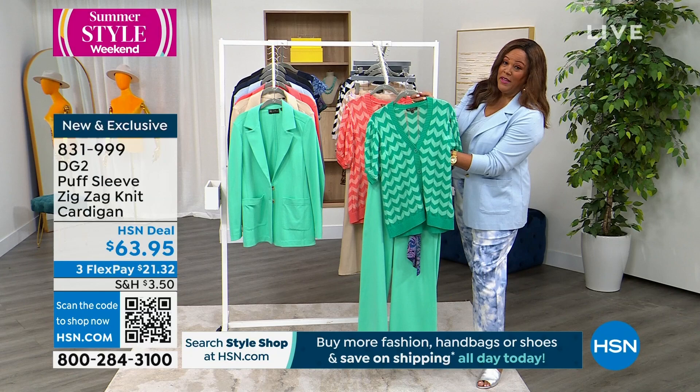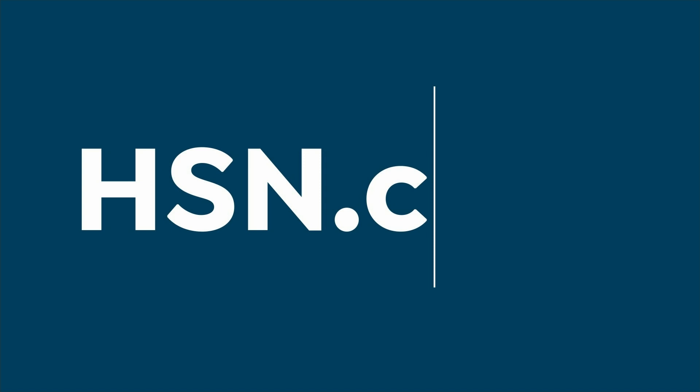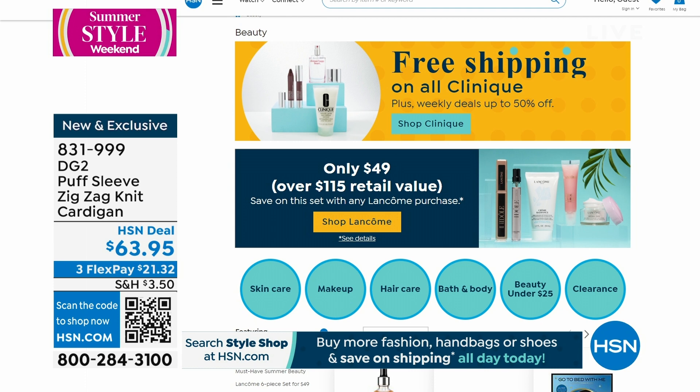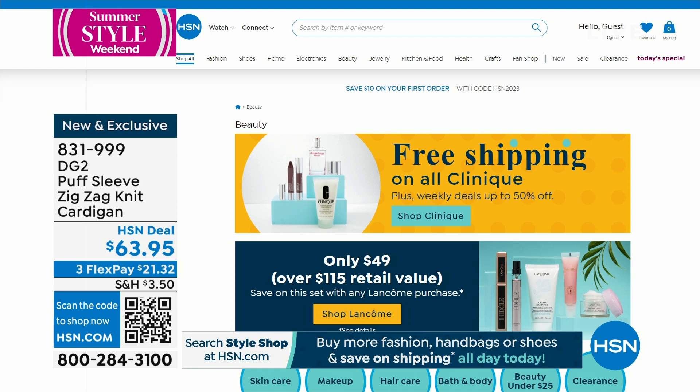Before we take a quick break, go to hsn.com and visit the beauty page — free shipping on all beauty, but it ends tonight. Just like the today's special pant — a $90 pant — that ends tonight, as does the free beauty and our special shipping deal. First item is $3.50 to get home, then $1.75 — 50% off shipping for the rest of your items.